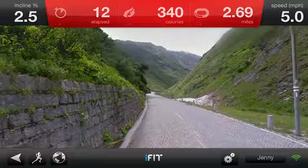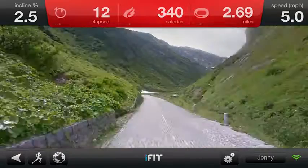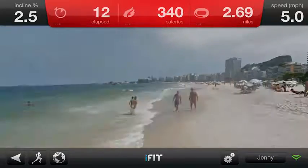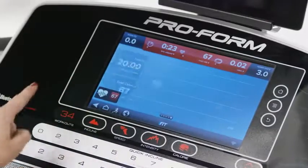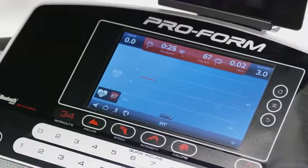Run anywhere on Earth, like the Swiss Alps or walk on the beaches of Brazil, and your treadmill will automatically adjust to the inclines of the terrain. iFit also tracks your workout stats and goals, provides professional training and allows you to connect and share with friends.